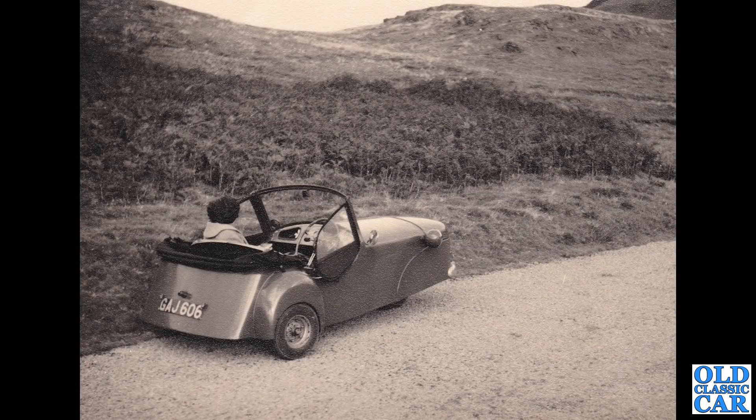GAJ 606 — that's a 1950 Bond Minicar. This version of the minicar was built from 1949 to 1951 and was retrospectively called the Mark A Bond Minicar.